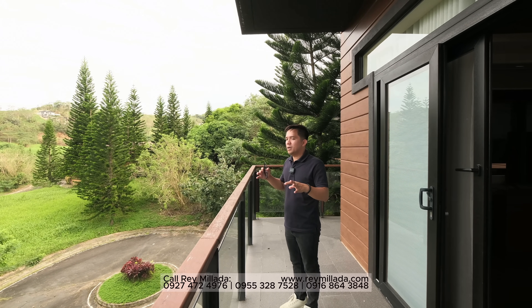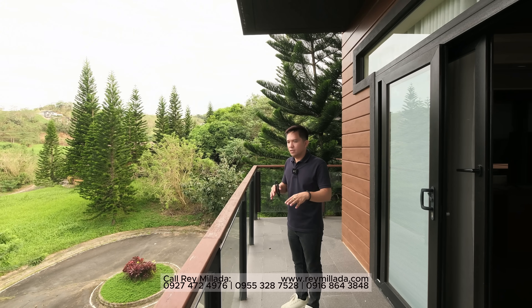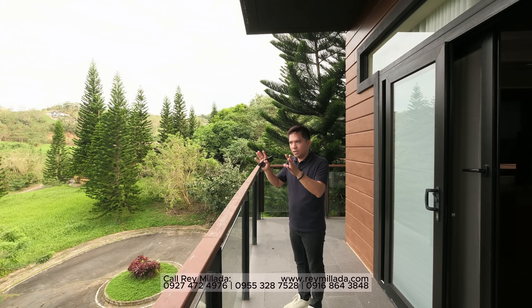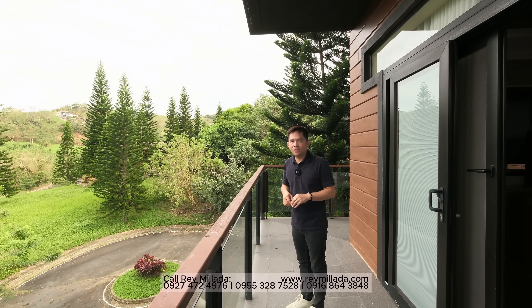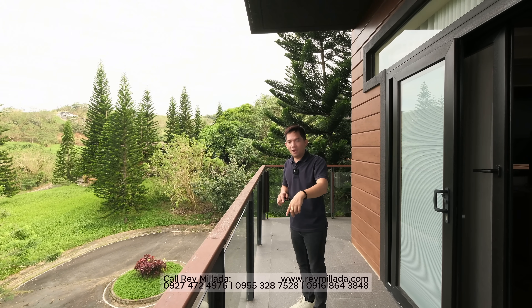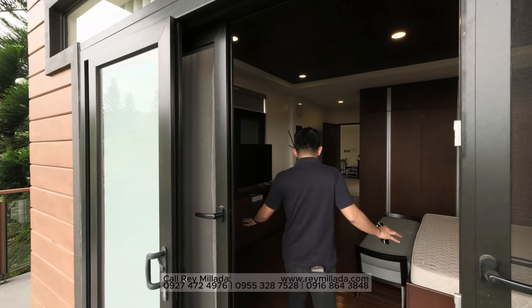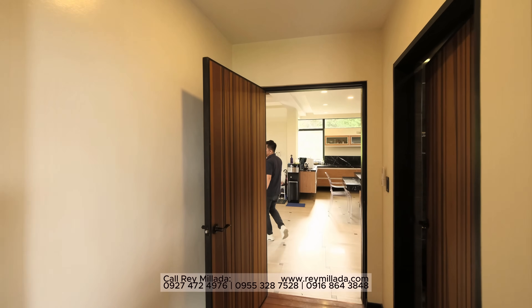This property here in Tagaytay Highlands is very special — it's one of a kind, sitting on a corner cul-de-sac lot overlooking at almost 400 meters above sea level, very close to the clubhouse area and restaurants. This is the first bedroom. It's a 620 square meter total floor area, not including the parking area and other improvements within the property.